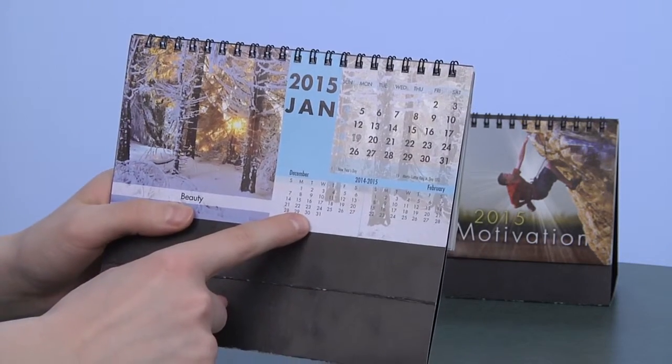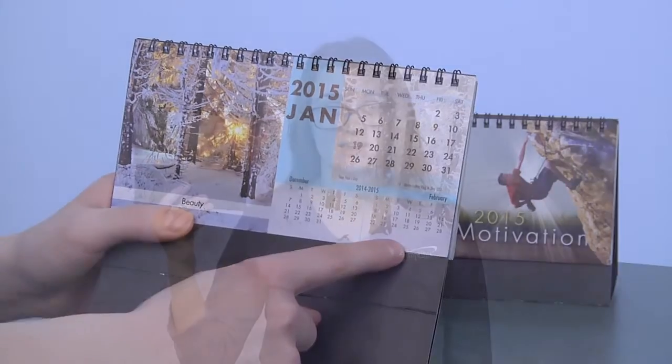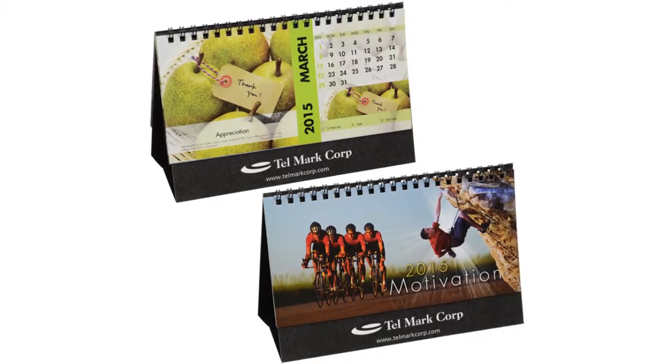You can also take a glance at the month before or even look ahead to the next — each are included for a quick and easy reference. Your price includes a silver imprint on both sides of the base below the calendar.